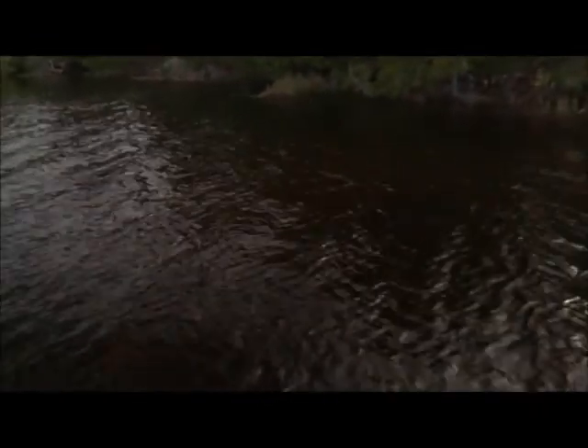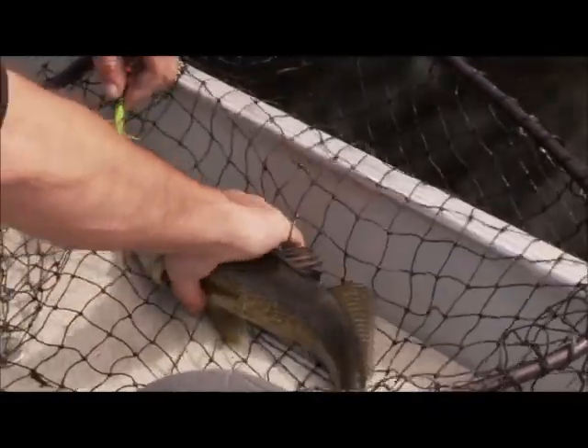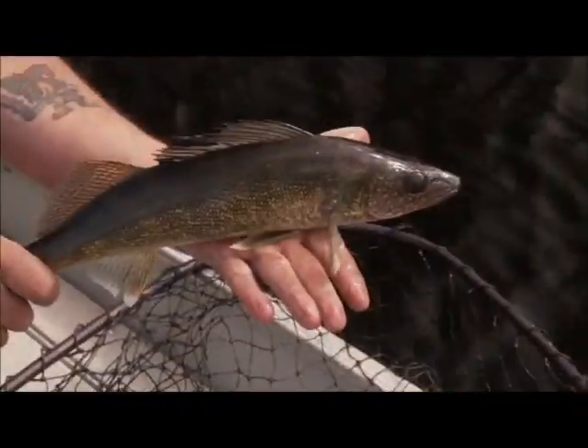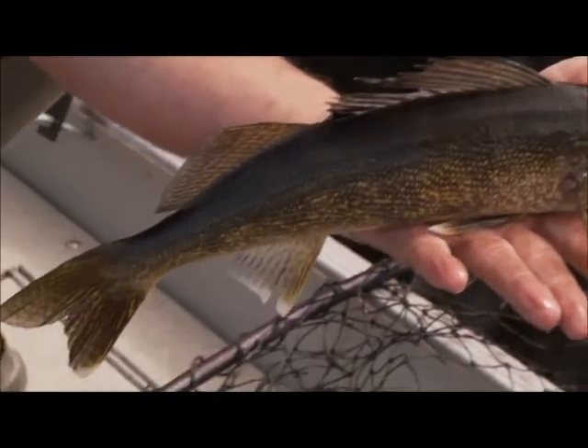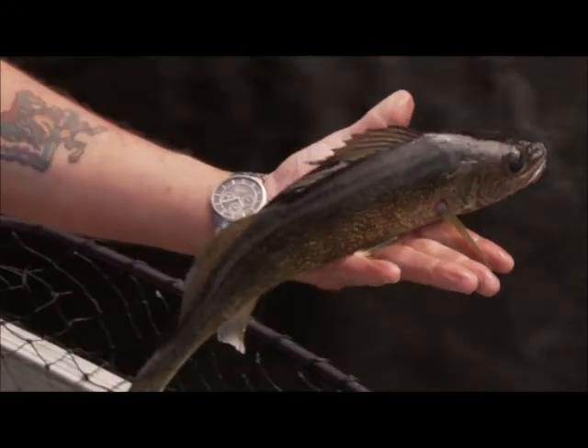Fish on! This might be a walleye — I think it is. It's another good-sized walleye. Now, I squashed the barb down, so you should have no problem getting it out. This lake is just teeming with walleye, and this is what's feeding the big pike. Very nice. There he goes.